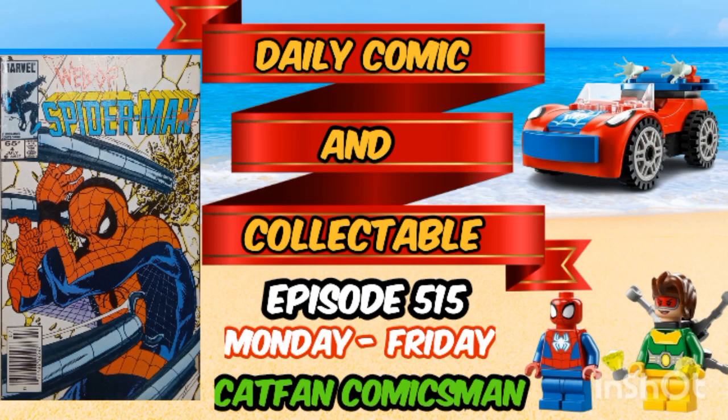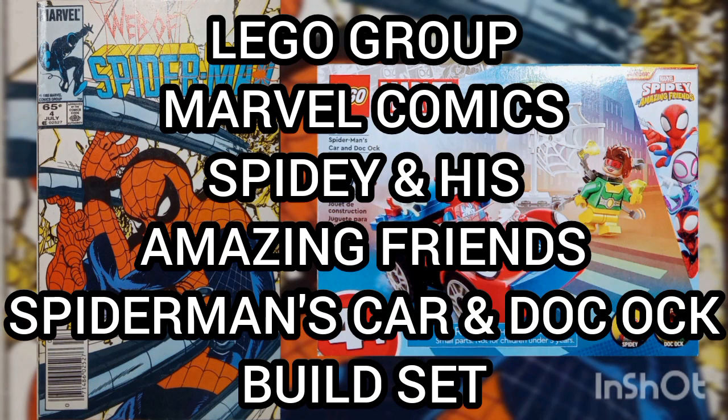Hello and welcome to the Daily Comic and Collectible, episode 515. Today, the collectible of the day is The Lego Group, Marvel Comics, Spidey and his Amazing Friends, Spider-Man's Car and Doc Ock Build Set.